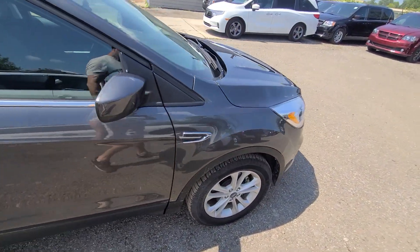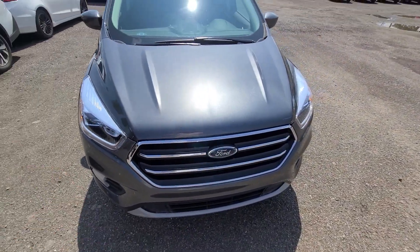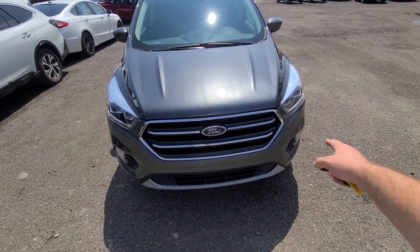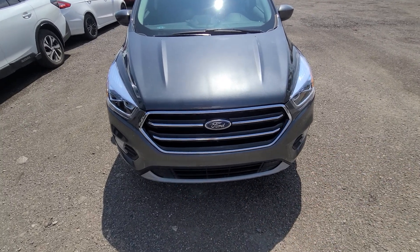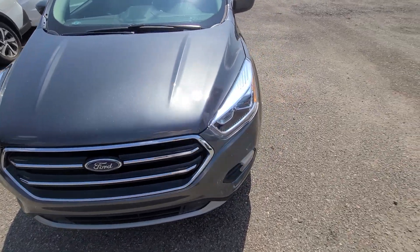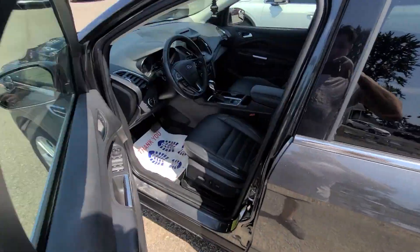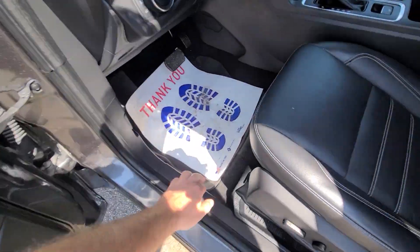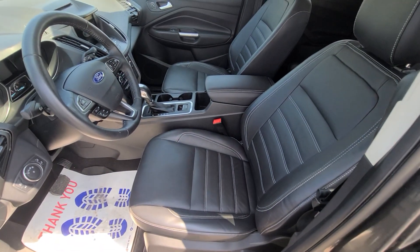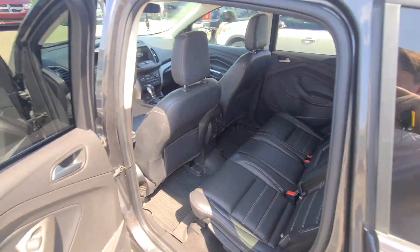As you can see, mirror-like finish — no dents, no scratches. We bought this from the insurance company; it had front end damage. We ended up replacing the front bumper cover, hood, and both headlights. The airbags did not go off. Pictures of the prior damage are in the ad so you can see it for yourself. The vehicle has been inspected, certified, and it's good to go.